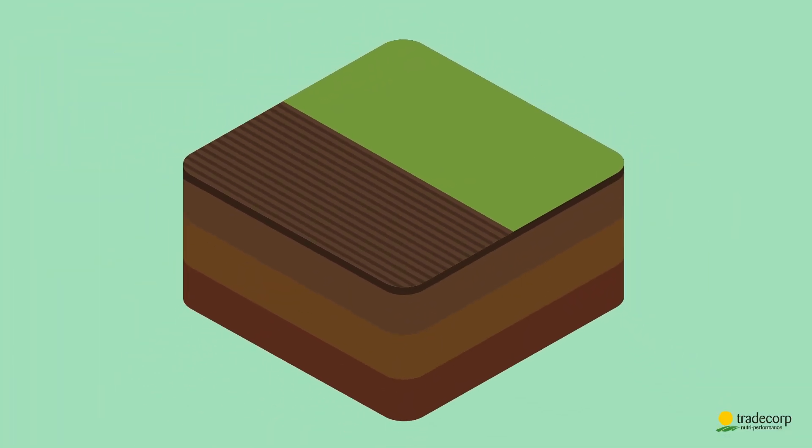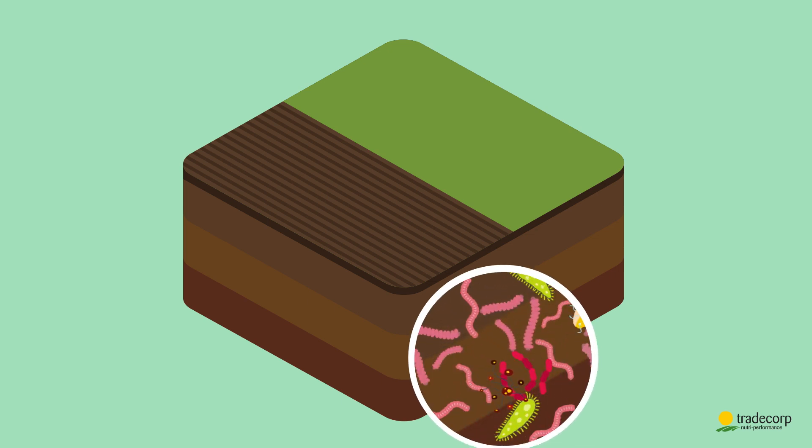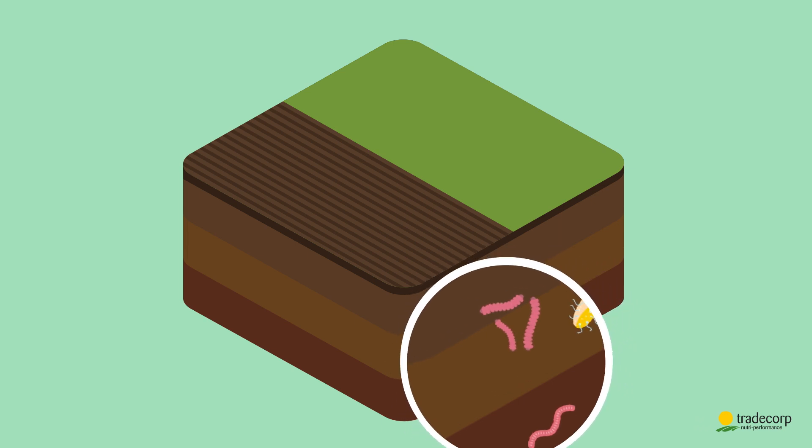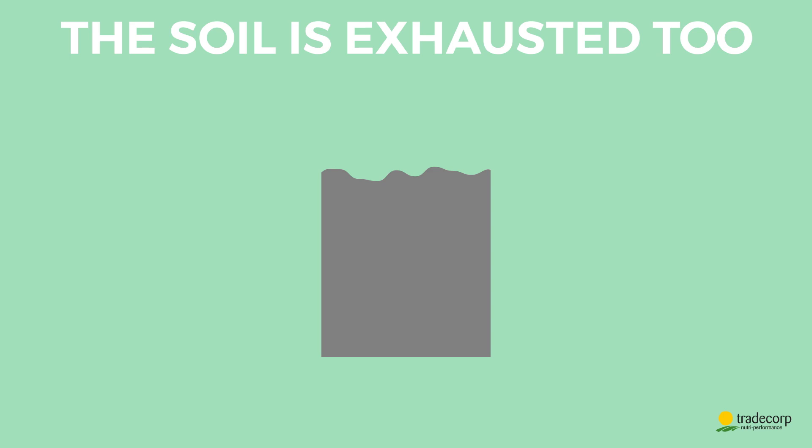These practices are bad for the environment and make the organic matter and microorganisms normally present in soil disappear. The truth is, Tim isn't the only one tired. His soil is exhausted too.